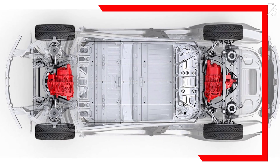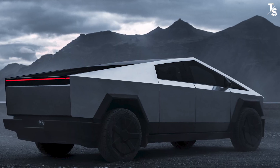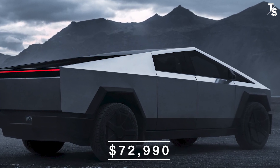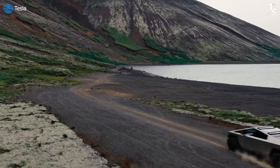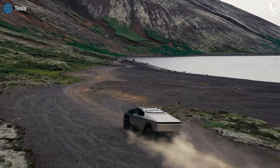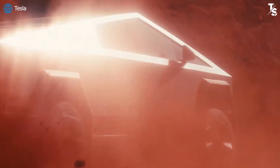The current dual motor configuration is being offered at a reasonably competitive price, falling around $72,990 after applying the U.S. Federal Tax Credit. This is a key factor that ensures the revenue for this variant is undoubtedly higher compared to the CyberBeast.